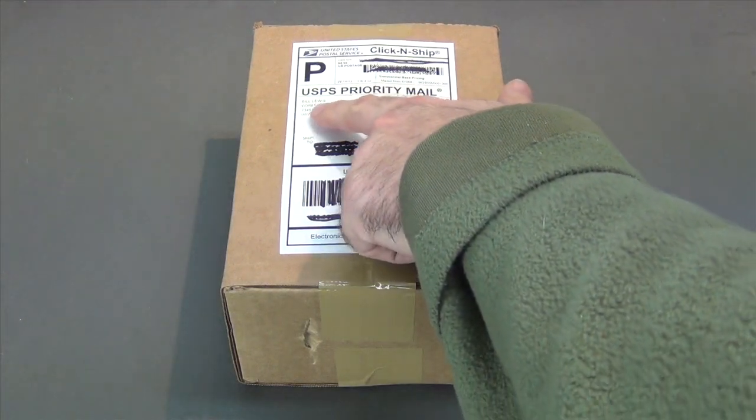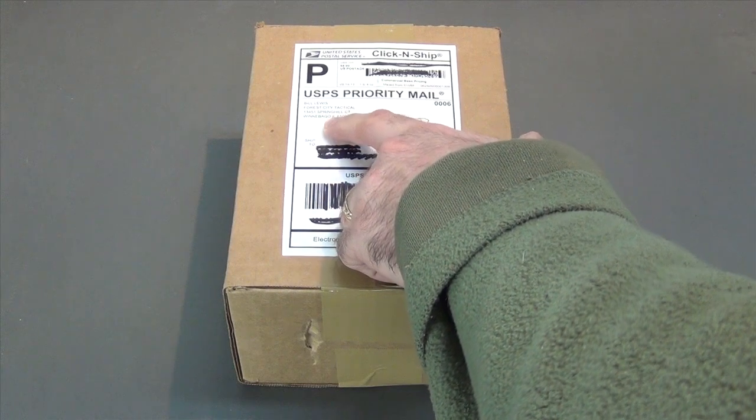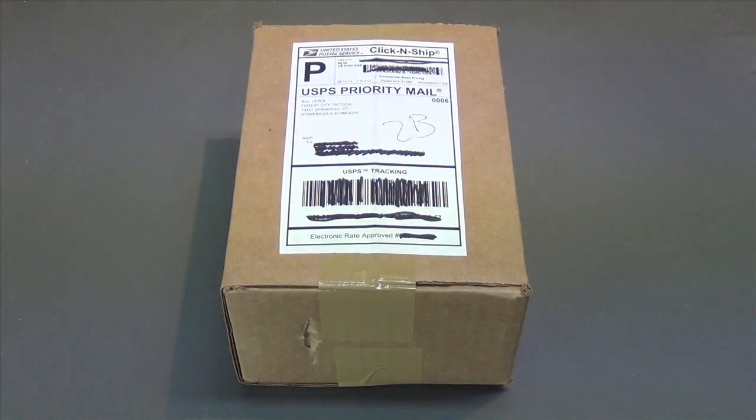As you can see, it's from Bill Lewis at Forest City Tactical, Spring Hill Cork, Winnebago, Illinois. I don't know how you say it — in West Virginia, we say Illinois.